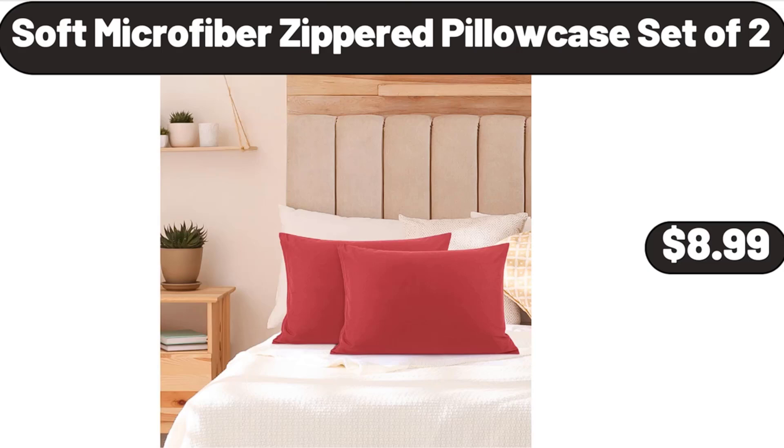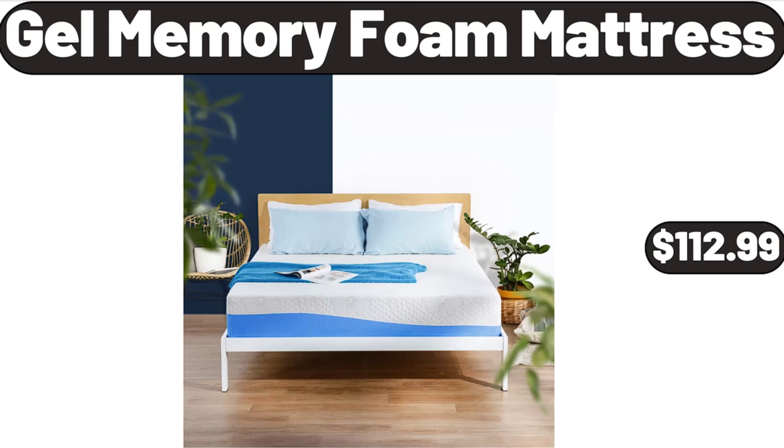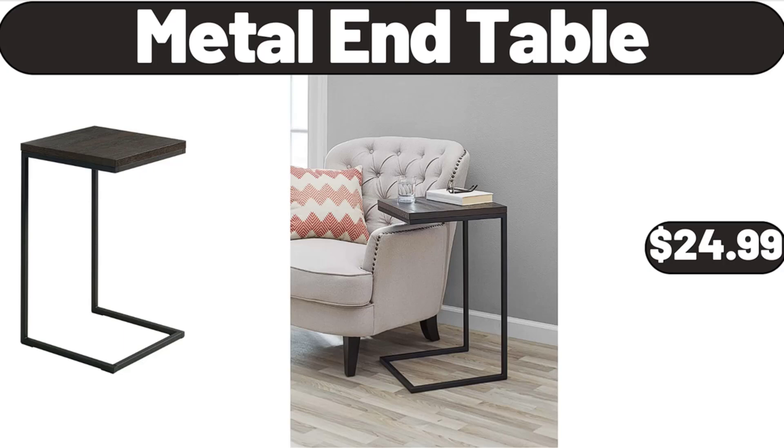Soft Microfiber Zippered Pillowcase Set of 2, $8.99. Baker's Corner Evaporated Milk, $1.19. Gel Memory Foam Mattress, $112.99.